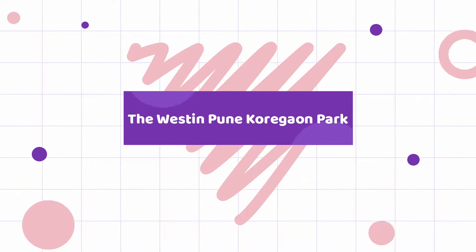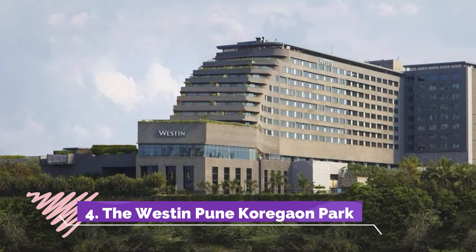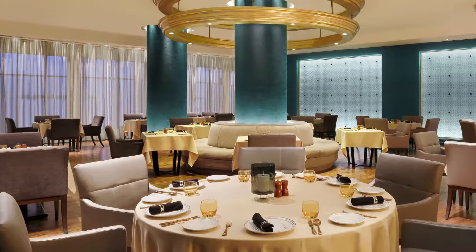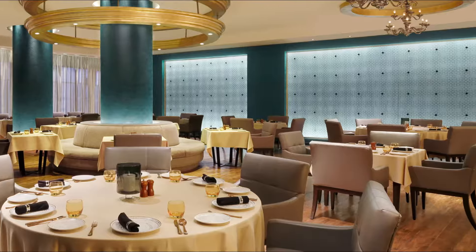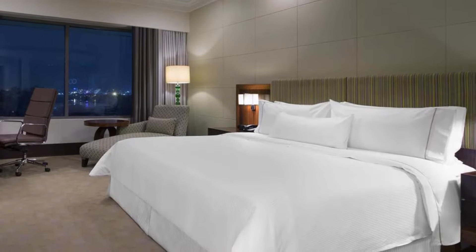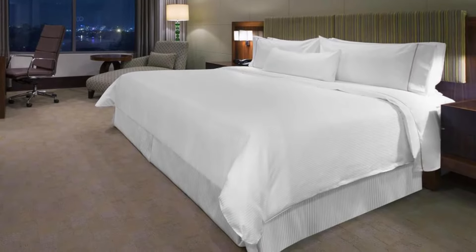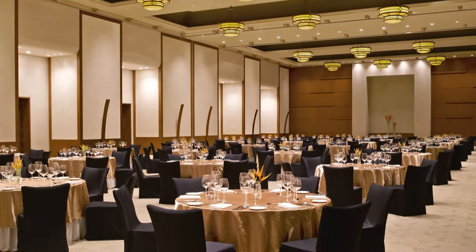The Westin Pune Koregaon Park. Nestled in the heart of Koregaon Park, The Westin Pune Koregaon Park is an ideal spot from which to discover Pune. Situated only 0.5 kilometers from the city center, guests are well located to enjoy the town's attractions and activities. Visitors to the hotel can take pleasure in touring the city's top attractions. The Westin Pune Koregaon Park also offers many facilities to enrich your stay in Pune.